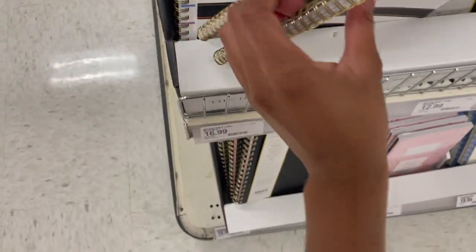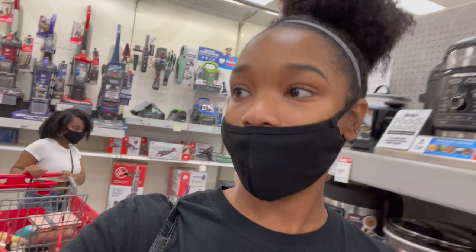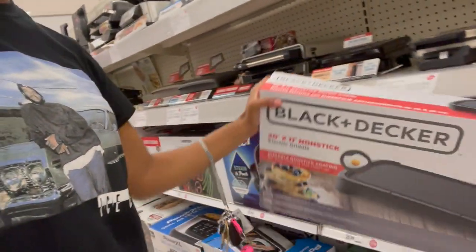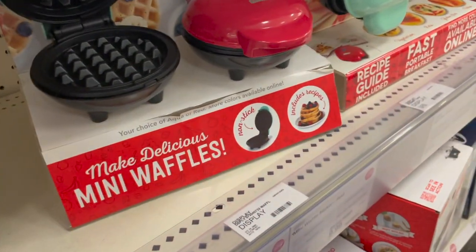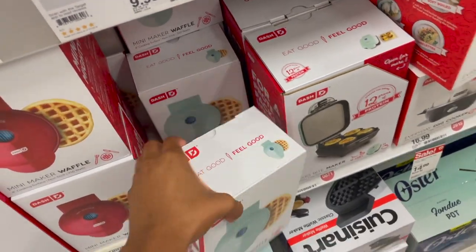I'm looking at the planners because a planner was so helpful last year to help me organize everything. Also, I'm looking for a griddle because I like to cook on a griddle. Here's one — $25.99. I'm really sitting here thinking about how I literally have to buy everything. A waffle maker — literally I have all this at home but my mom's gonna be using that stuff, so I have to get my own. I'm gonna get a mini waffle maker — she's so small and cute, and it's only about ten dollars.